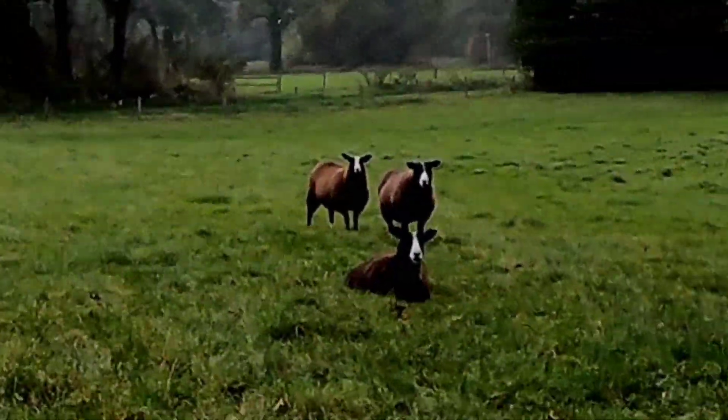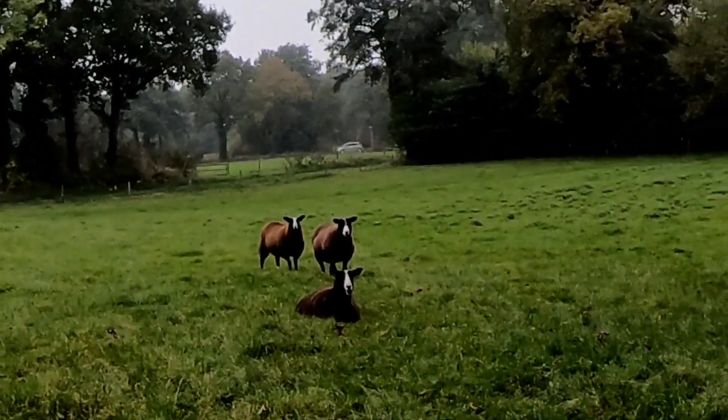It's got me going through this field now. Hello to some sheep. Hi sheep.